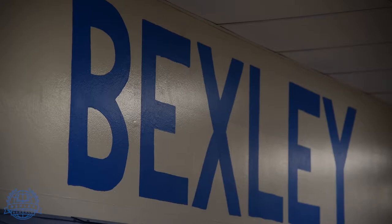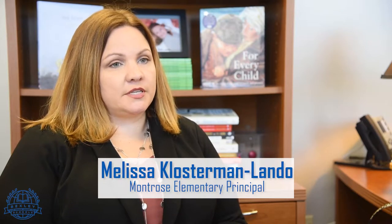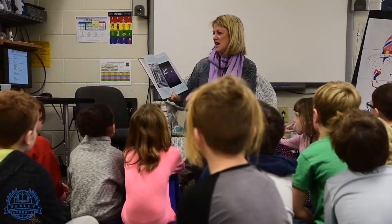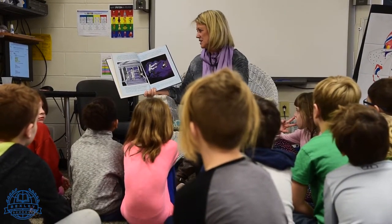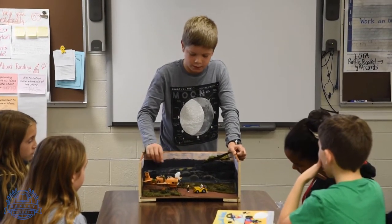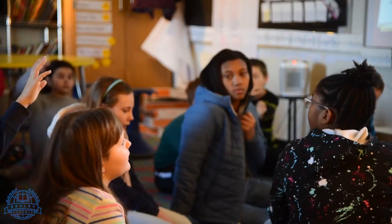In looking at the Bexley learner profile and our equipping, engaging and empowering students and ourselves, I look at all three of them — they're all three things that we dive really deep into, talk about and explore. These are things that we value. So we value equipping students and equipping ourselves. We value empowering our community and ourselves, and then what exactly that means. So it gives us tangible things to talk about and have common language both in the classroom and in our community.